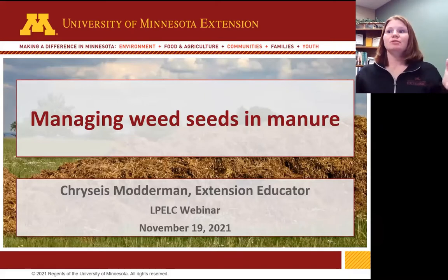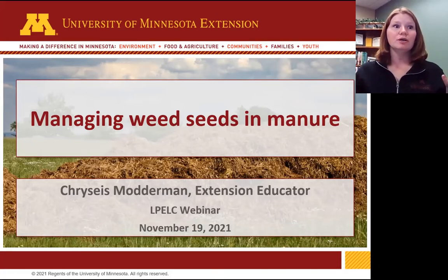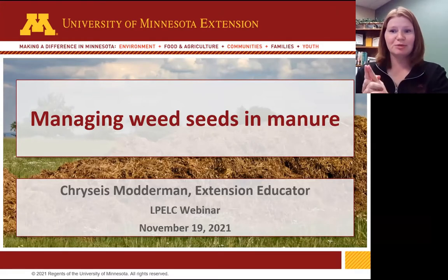Today is all about weed seeds and manure and managing that. I'm excited about that topic because I approach the manure world kind of from a crop side. I have a crops background and work mostly with manure nutrient management, coming at this with an agronomy focus. I'm not a weed scientist — don't ask me about herbicide mode of actions because I will disappoint you.